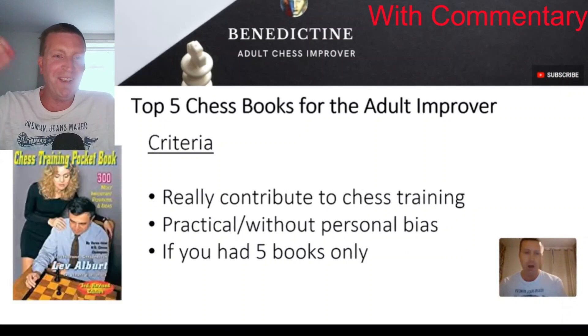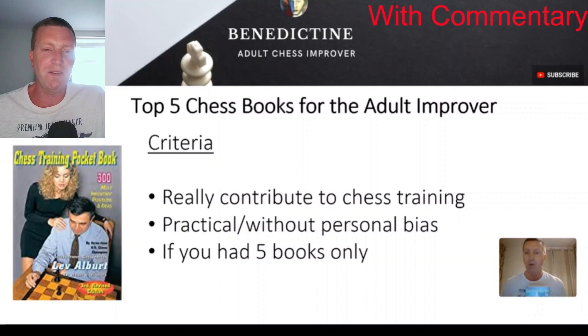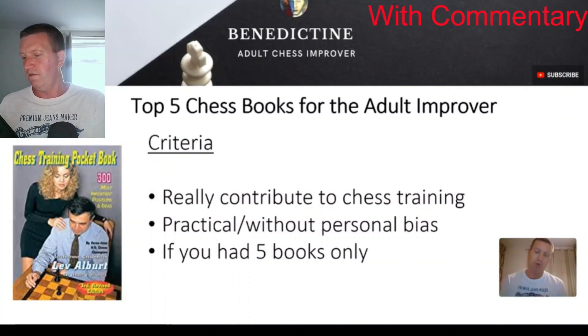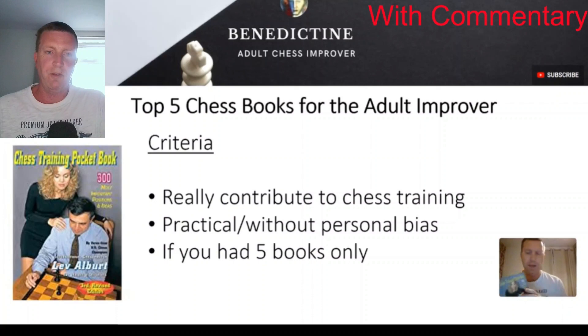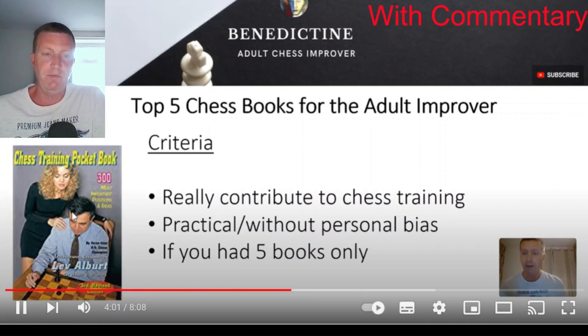Next book is the Lev Alburt book, the Chess Training Pocket Book. If you haven't seen this one, you might be struck by the front cover — one of the greatest front covers in chess history. I chose it because the positions inside are absolutely fantastic. As it says on the book, 300 most important positions and ideas. There are also around 15 to 20 key endgame ideas as well. I'd definitely recommend this. It's got practical value because it's very, very small — it can fit into your normal size pocket, so you've always got access to really good positions. I would recommend going through this book several times. I went through it two or three times — really good.